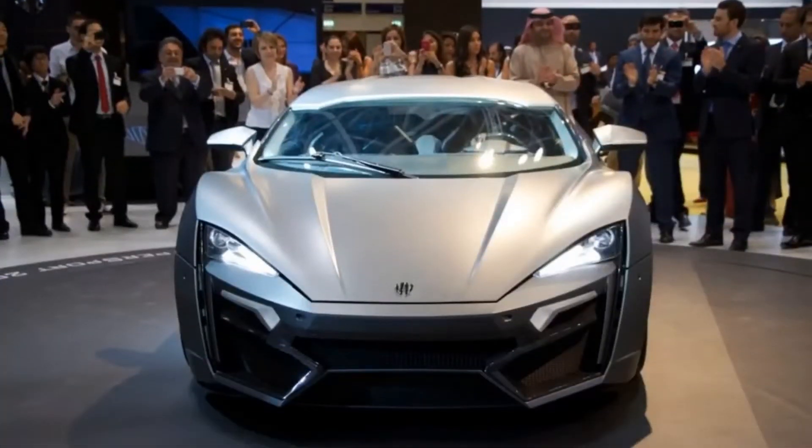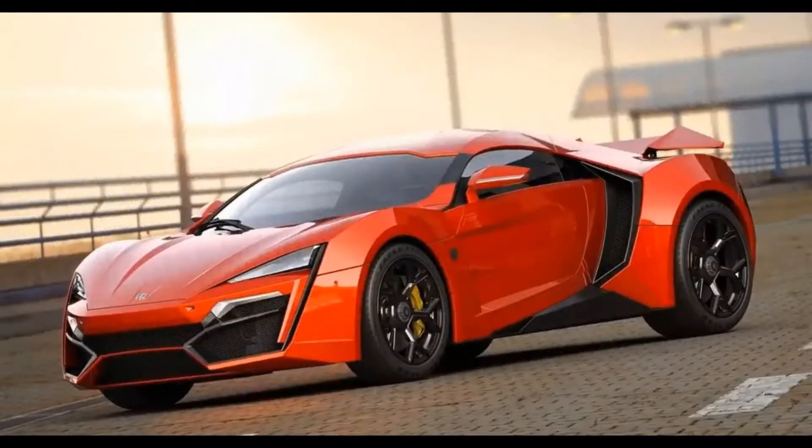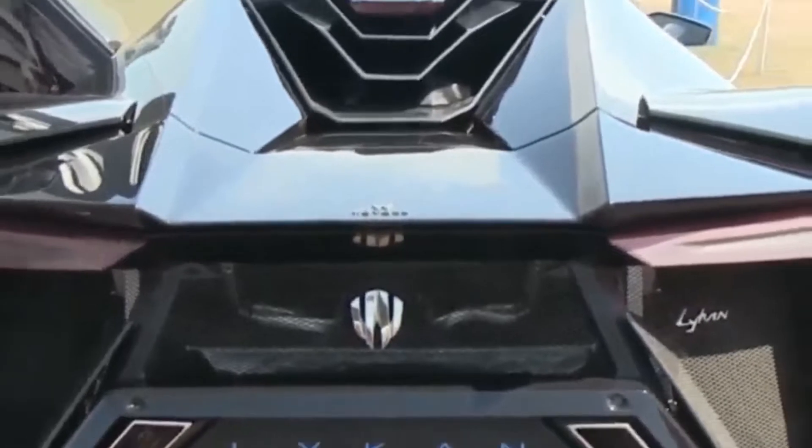Next on our list of the most expensive cars ever is the W Motors Lycan. The company W Motors was launched in July 2012 at a private event held in Beirut, Lebanon. In early 2013, the company established their headquarters in Dubai, making this the foremost manufacturer of high-performance luxury hypercars in the Middle East. This car costs around 3 to 4 million dollars, and it was shown for the first time in 2013 at the Salon Automobile of Dubai.